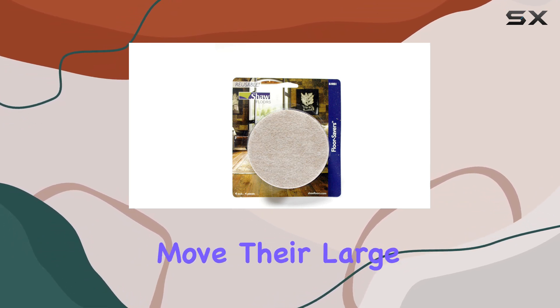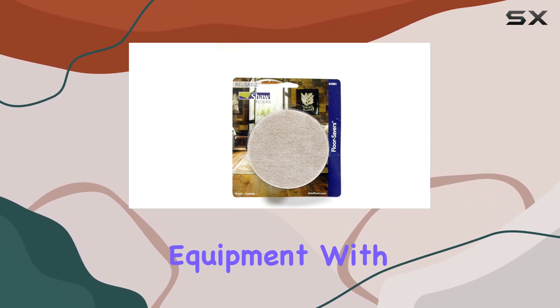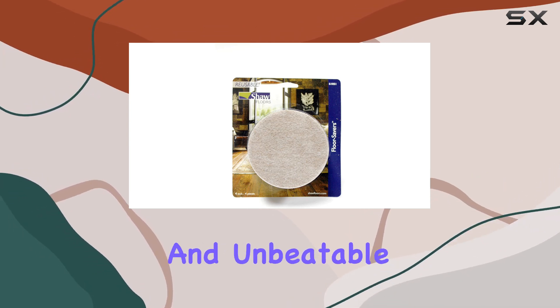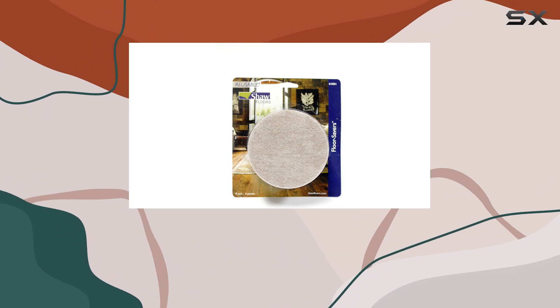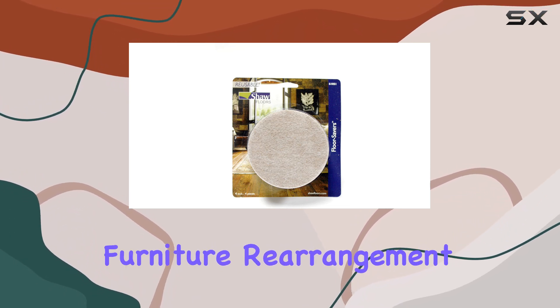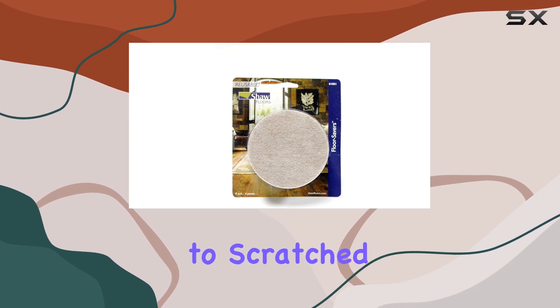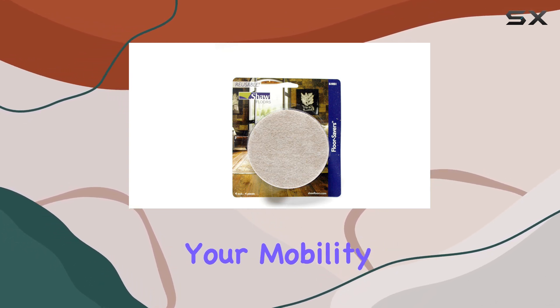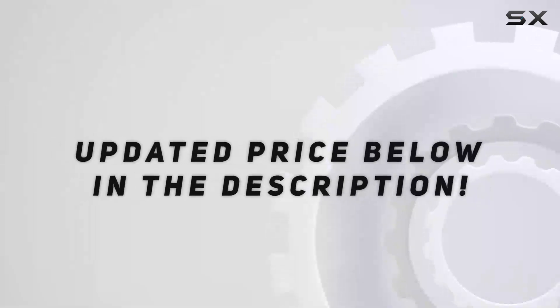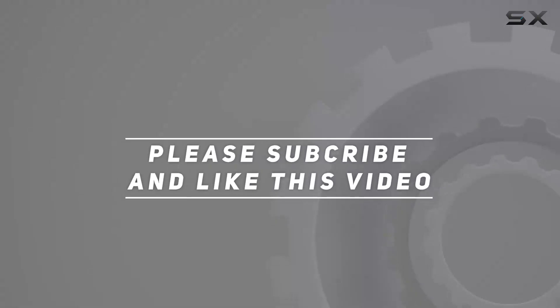In conclusion, Shaw Slide-All sliders are a game changer for anyone looking to effortlessly move their large furniture and equipment. With their premium felt material, easy installation, and unbeatable durability, these sliders are a must-have addition to any household. Say hello to stress-free furniture rearrangement and bid farewell to scratched floors. Upgrade your mobility game with Shaw Slide-All sliders today. Check out the video description for updated pricing, and thank you for watching.